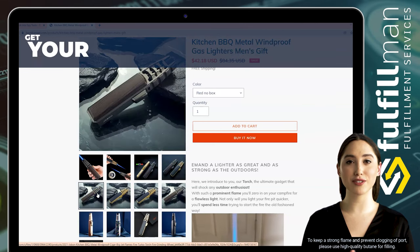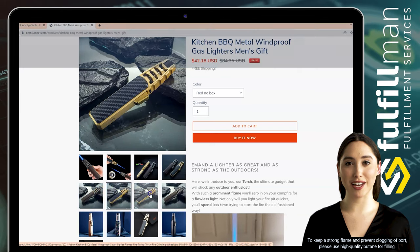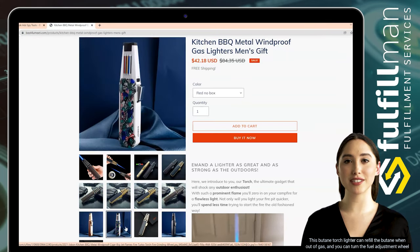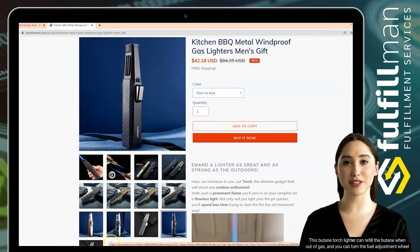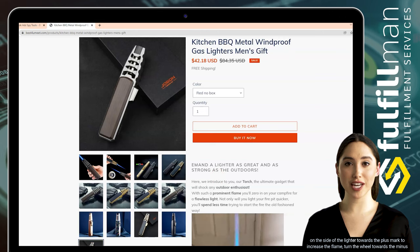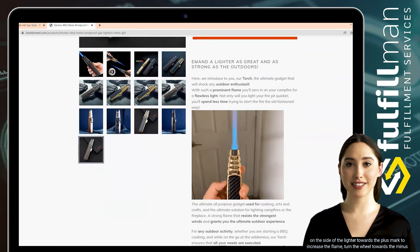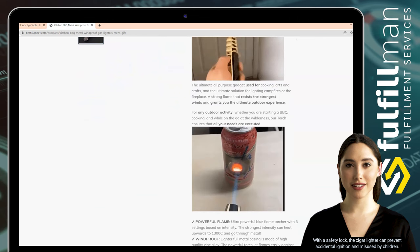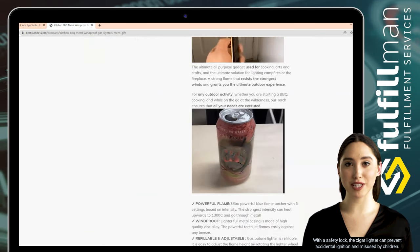To keep a strong flame and prevent clogging of the port, please use high quality butane for filling. This butane torch lighter can be refilled when out of gas. You can turn the fuel adjustment wheel on the side towards the plus mark to increase the flame, or towards the minus to decrease it to achieve the desired height. With a safety lock, the cigar lighter can prevent accidental ignition and misuse by children.